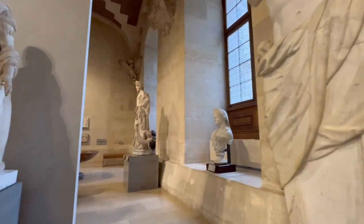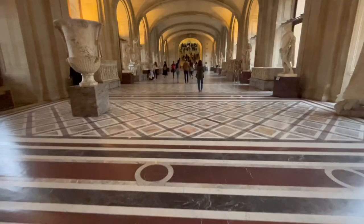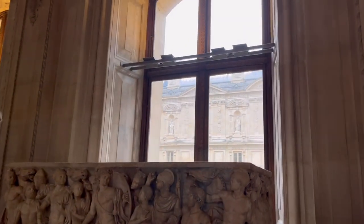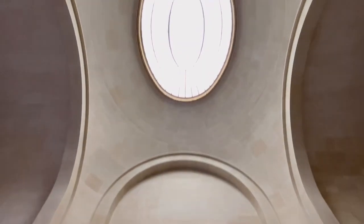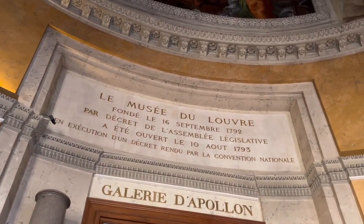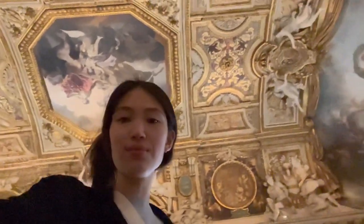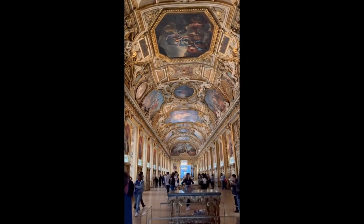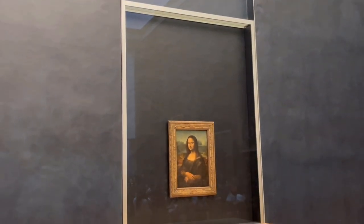There were a lot of different statues in this room. Then at the staircase, we went to see the goddess of victory — the Winged Victory of Samothrace. Afterwards, we visited the iconic Mona Lisa painting in person. It was a lot smaller than expected and it was very crowded.